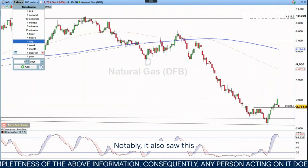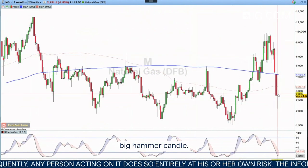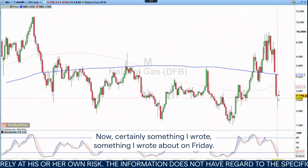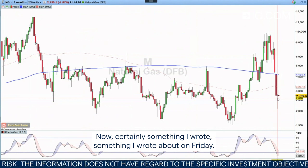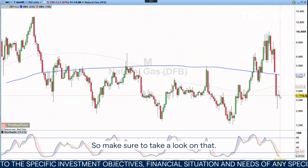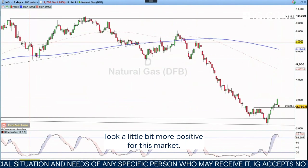Notably, it also saw this big hammer candle, which points towards a potential bottom for this market now. That's certainly something I wrote about on Friday, so make sure to take a look at that. But as things move forward, things are going to potentially look a little bit more positive for this market.